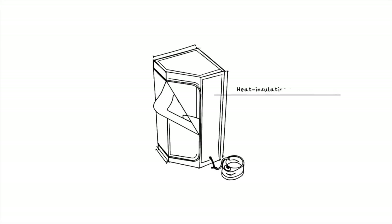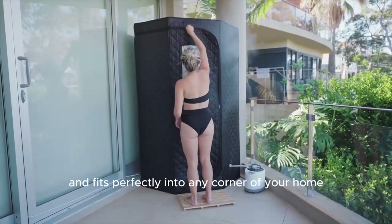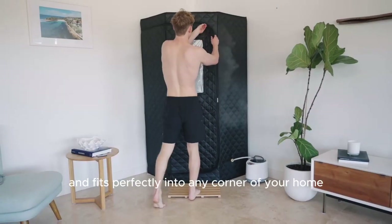Finally, we used Danish Fugger design principles to create a sleek exterior that looks great and fits perfectly into any corner of your home.